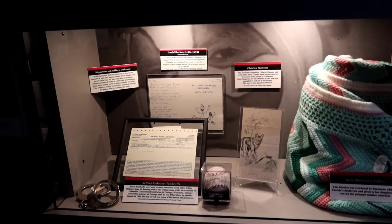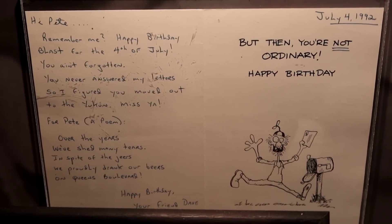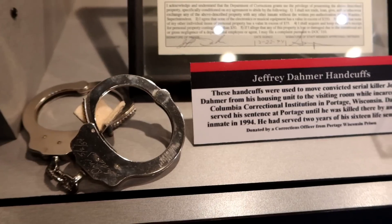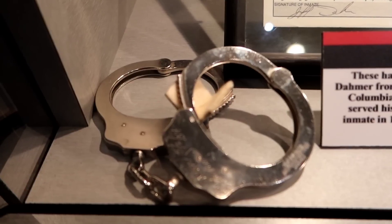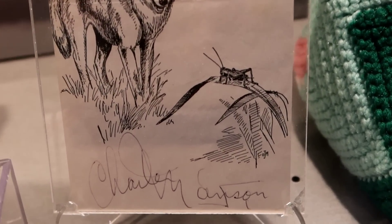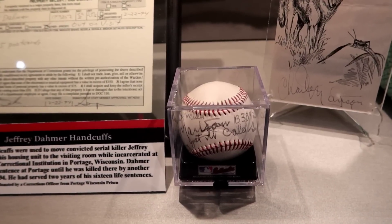This is a case dedicated to murderers. This is a Son of Sam birthday card — David Berkowitz. This is a property receipt for Jeffrey Dahmer for five postcards, with his inmate number and his signature at the bottom. These were Jeffrey Dahmer's handcuffs while he was at the Columbia Correctional Institution in Wisconsin. This looks like a baseball signed by Charles Manson — and this is a card autographed by Charles Manson. Upon further reading, the baseball was signed by both Charles Manson and Juan Corona while both incarcerated at Corcoran State Prison, but since sporting goods are not allowed, this item was smuggled in and out of the facility.